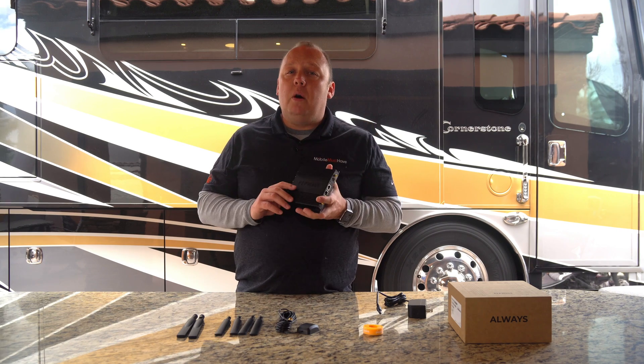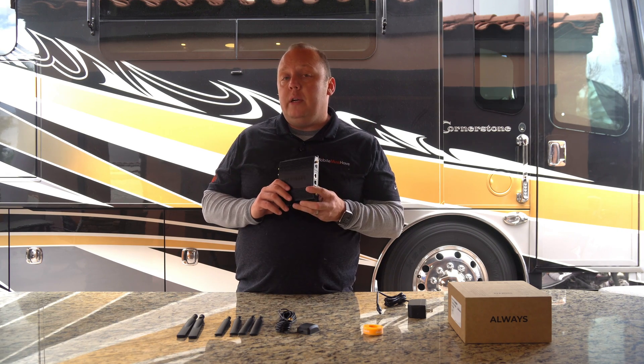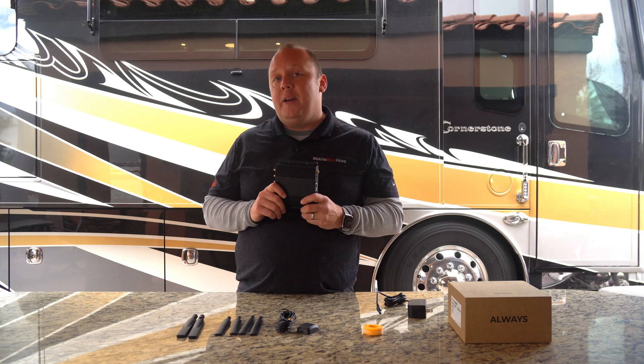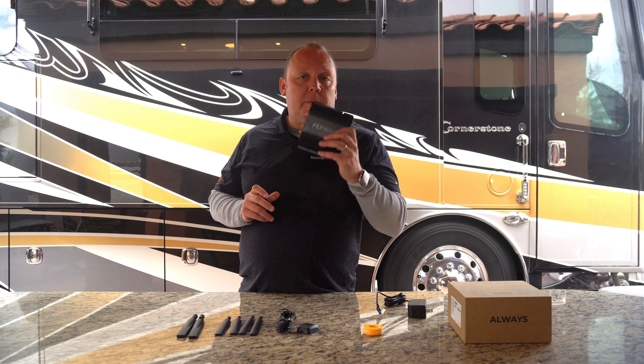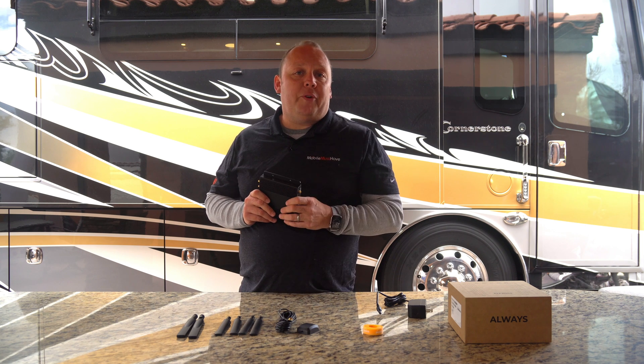Peplink's new Max BR-1 Pro Category 20 blazing fast mobile router is here. Mobile Must Have is one of the only dealers currently shipping this device. Come along with us and we'll tell you all about it.